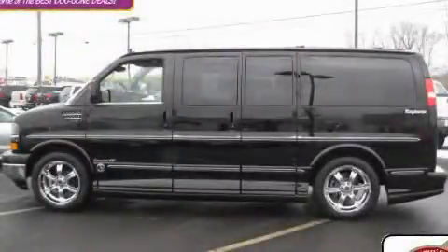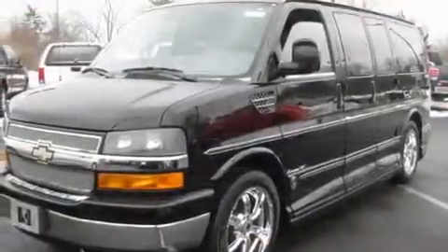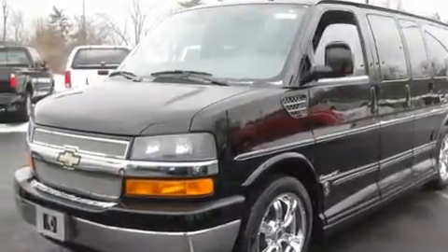This is a 2008 Chevrolet Express. It has a 5.3-liter, eight-cylinder engine and an automatic transmission.